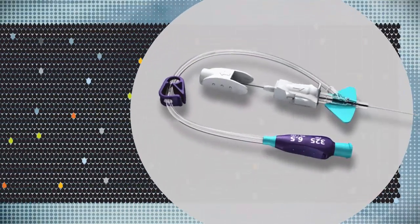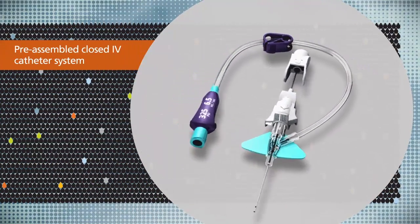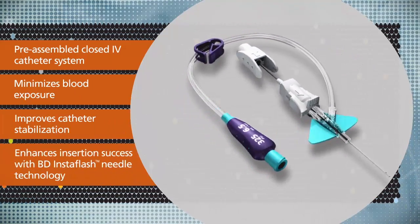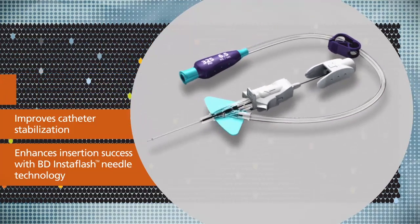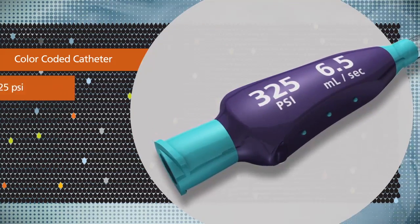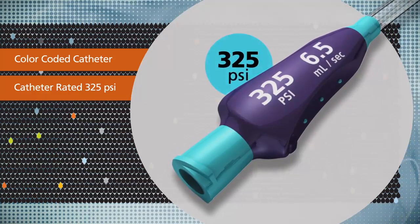In addition, BD Nexiva Diffusics catheter is a preassembled closed IV catheter system that is designed to minimize blood exposure, improve catheter stabilization, and enhance insertion success with BD InstaFlash needle technology. The catheter is color coded to indicate power injection compatibility, and it is also the first peripheral IV catheter rated to 325 PSI.